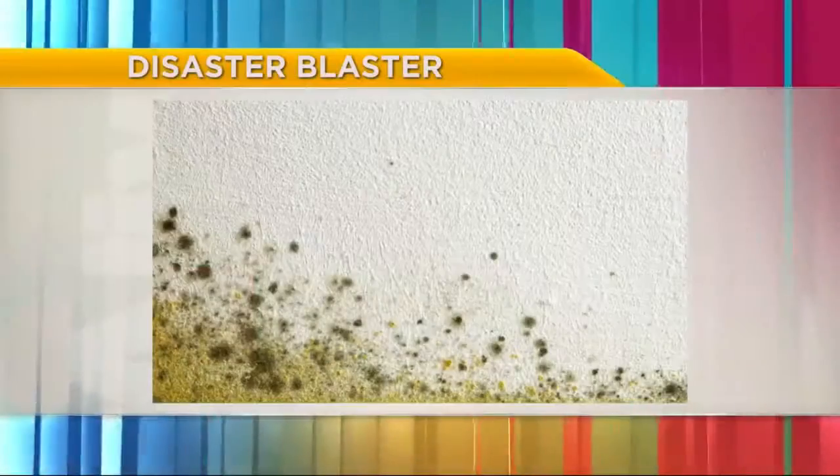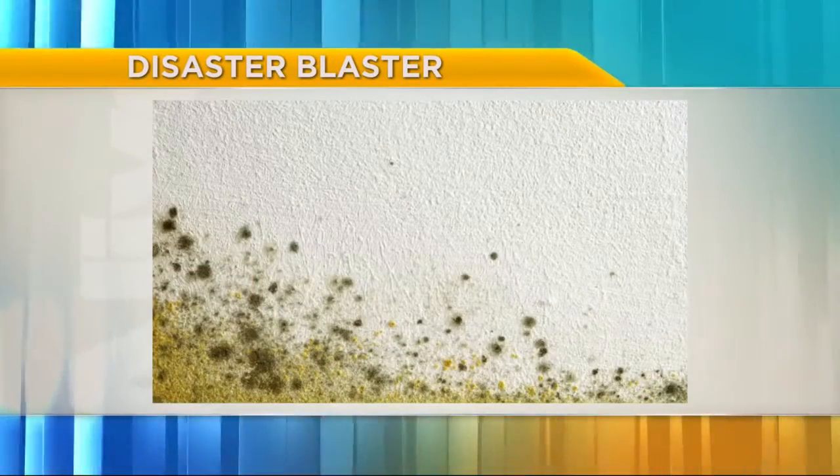When you find something like mold during an inspection, how does that impact the sale of the home? Well, you need to make arrangements or allow time for that to be resolved. Whether you're addressing a moisture issue or mold remediation, you just have to make sure you have some time before or after closing to get that taken care of. There's no reason for it to be a deal breaker because these are always issues that can be rectified. And once that's done, that property is no more likely to have a mold issue than the house next door.